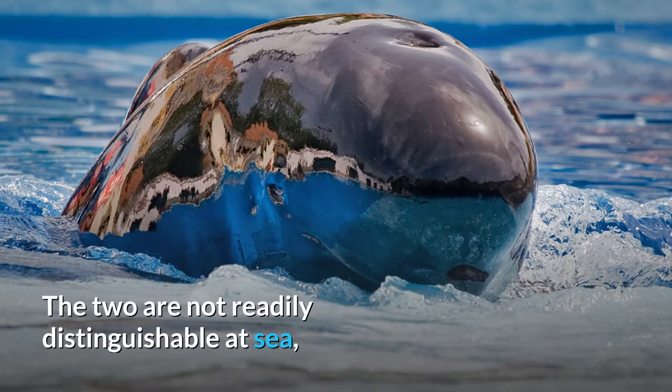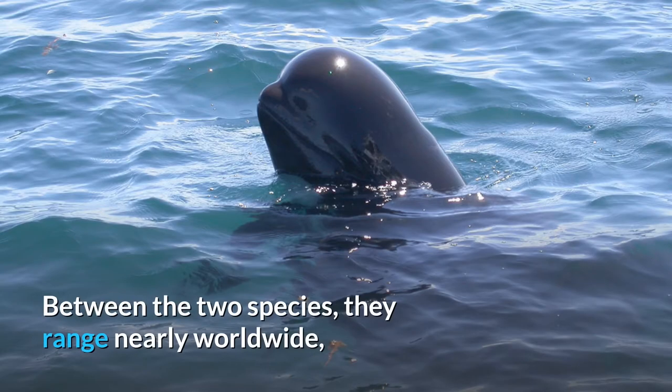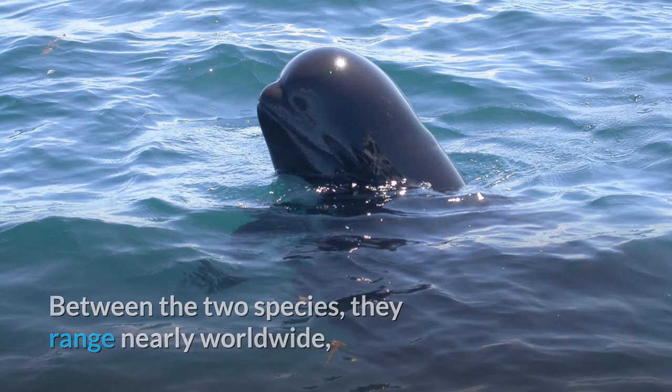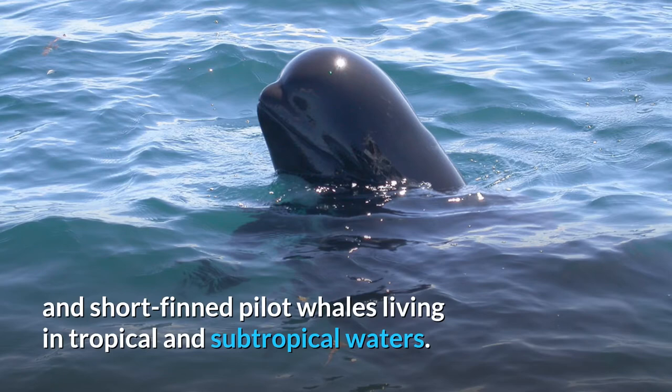The two are not readily distinguishable at sea, and analysis of the skulls is the best way to distinguish between the species. Between the two species, they range nearly worldwide, with long-fin pilot whales living in colder waters and short-fin pilot whales living in tropical and subtropical waters.